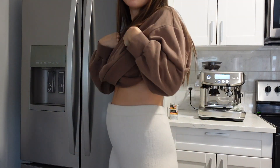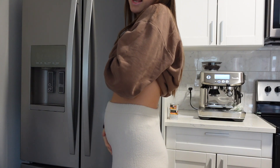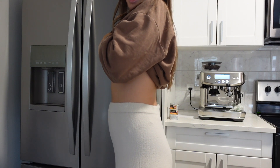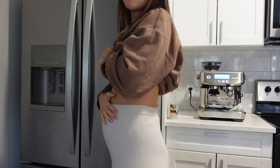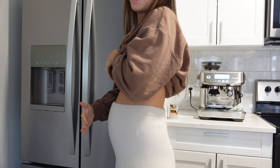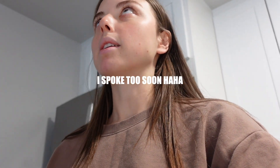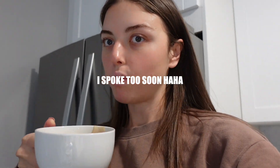I woke up today and I legit don't even look pregnant. It's so funny because I kind of have a bump right here — this is me sucking it in — but in the morning my bump is so small and then at night it's literally so big. It's just so funny how that happens. This pregnancy is flying by so fast, just because of the move and everything and work, so very thankful for an easy, smooth pregnancy so far.